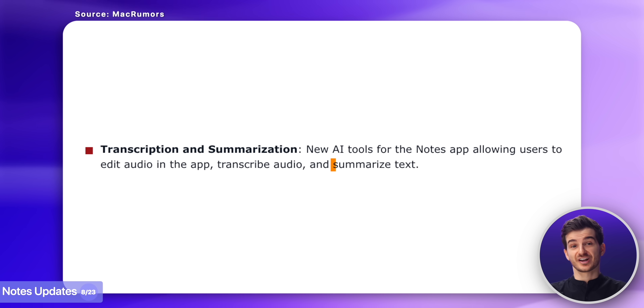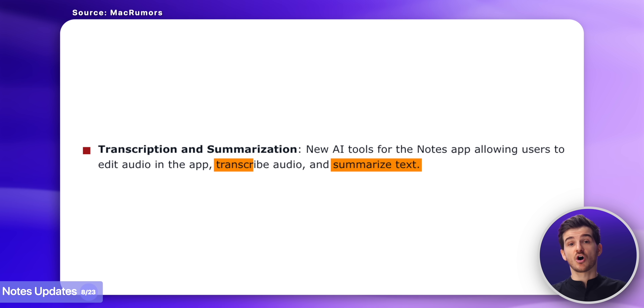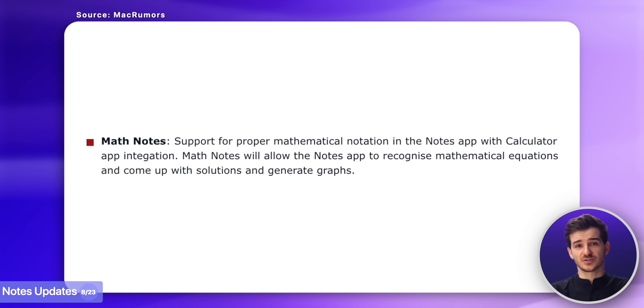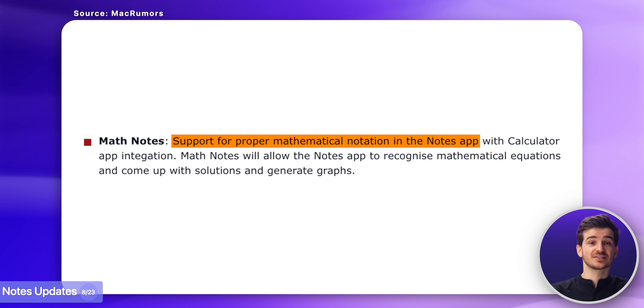Then the Notes app is also said to be getting some major updates, like the ability to summarize text, as well as transcribe an audio recording from a meeting into text — very similar to what Samsung introduced on the S24s — as well as the ability to recognize mathematical equations.